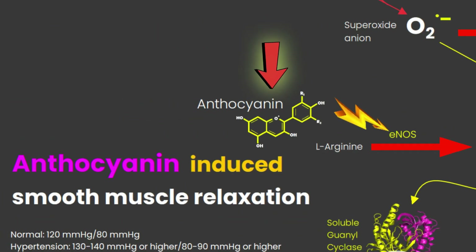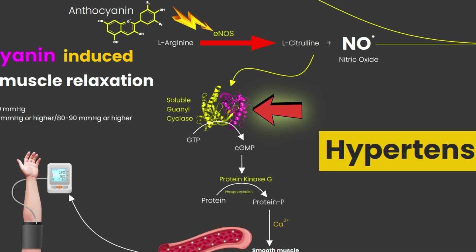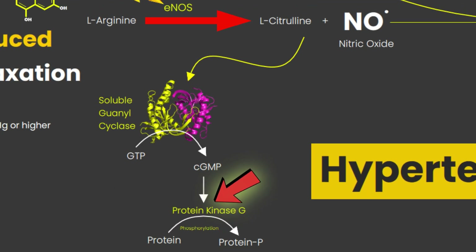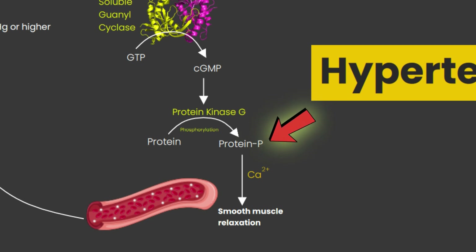Anthocyanins have been consistently shown to increase endothelial-derived nitric oxide via modulation of endothelial nitric oxide synthase. Nitric oxide activates soluble guanylate cyclase (sGC), a receptor, and can cause vascular smooth muscle relaxation. Soluble guanylate cyclase is the receptor for nitric oxide in humans and is an important drug target for cardiovascular diseases. This receptor subsequently increases cGMP, which activates a cGMP-dependent protein kinase (PKG) that mediates the effect of nitric oxide by phosphorylating the contractile proteins in the smooth muscles surrounding the blood vessels, and then it relaxes the muscles, thereby lowering blood pressure.